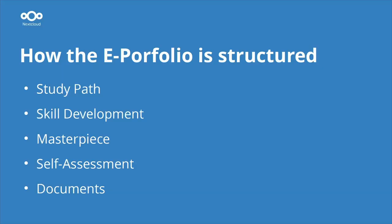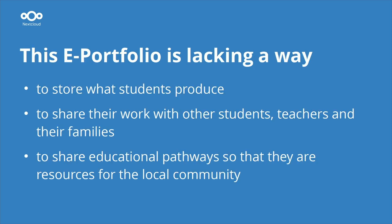The e-portfolio is structured with five main areas: the study path, skill development, a masterpiece — which is one key work the student selects from all documents produced during their career — a self-assessment by students, and some other documents. However, there is something that the e-portfolio is lacking.